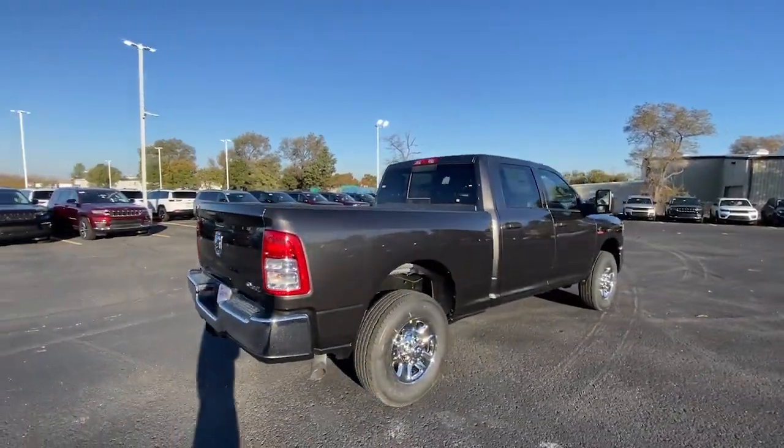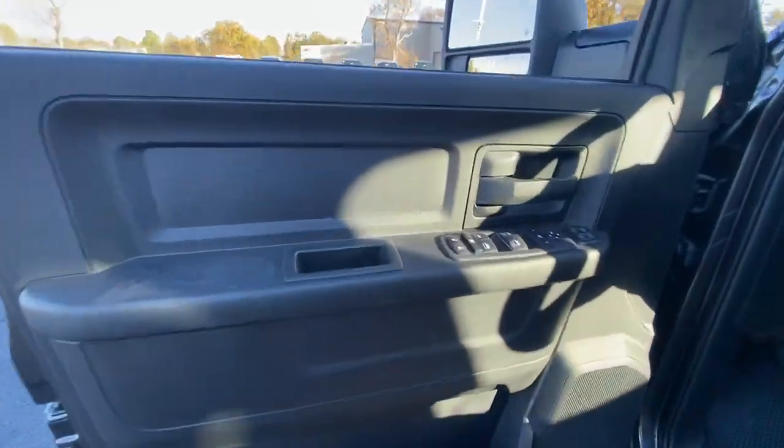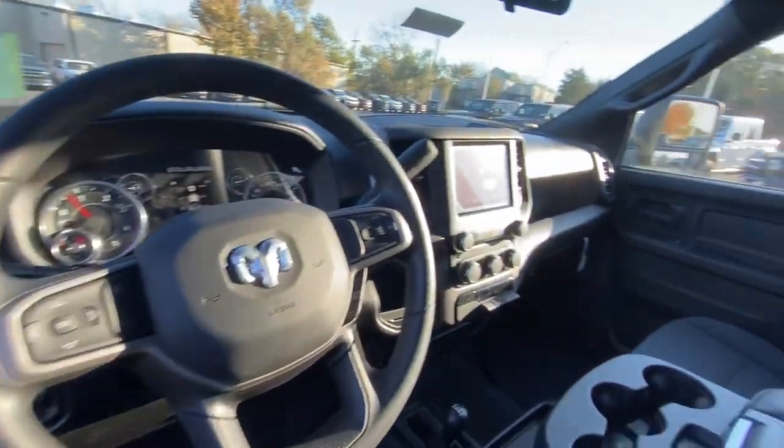Backup camera, keyless start, heated mirrors, chrome wheels, satellite radio, electronic stability control, steering wheel audio controls, Bluetooth connection, traction control.